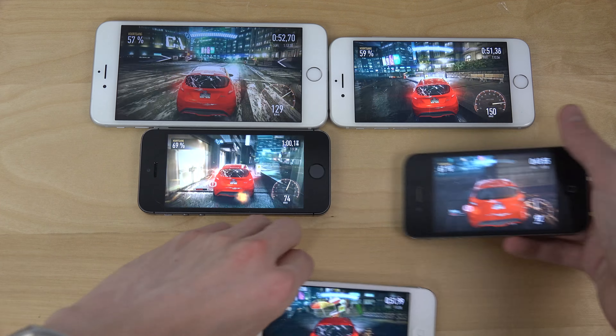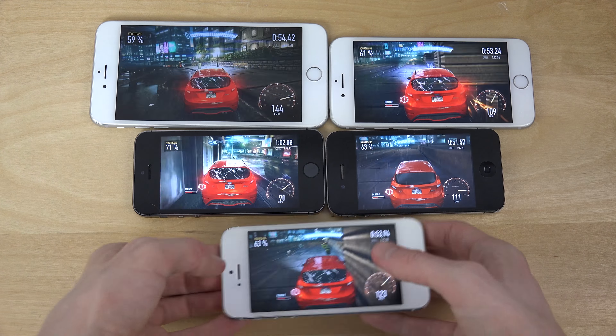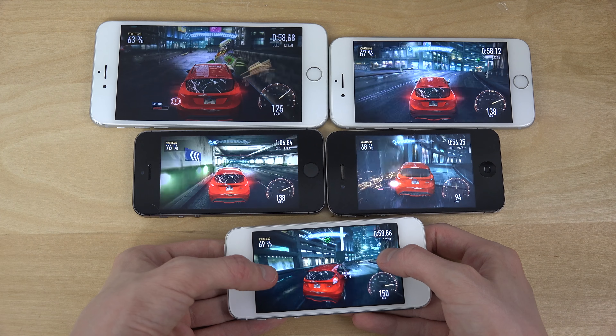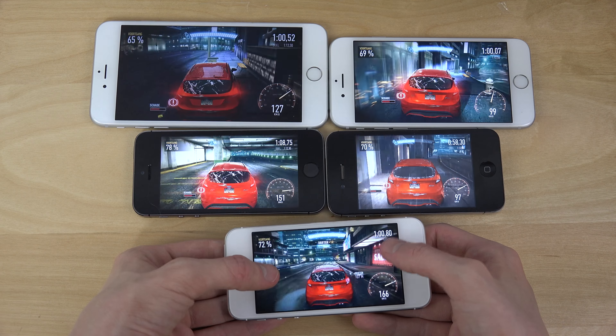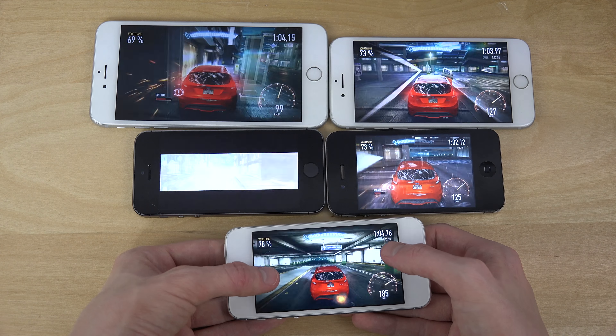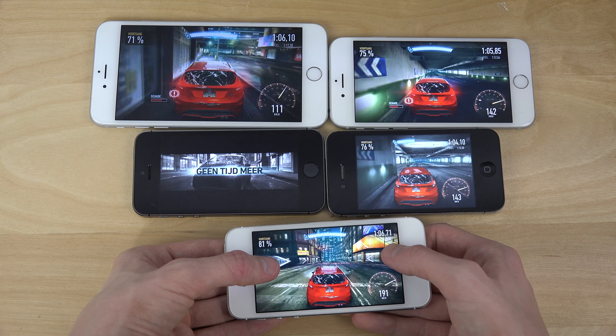On the iPhone 5, it also seems like the graphics is a little bit lower compared to the iPhone 5s. And it should be, probably, because the iPhone 5s is twice the performance of an iPhone 5. So that's quite nice, actually.